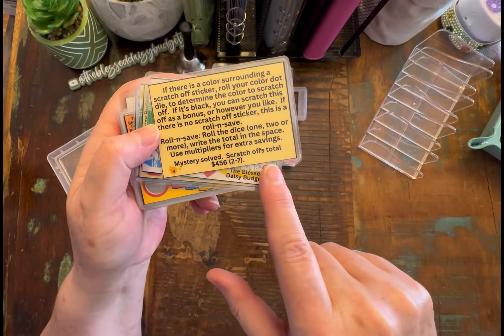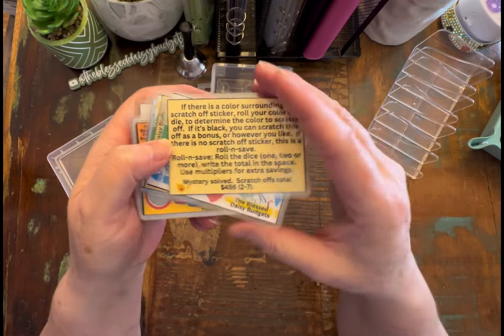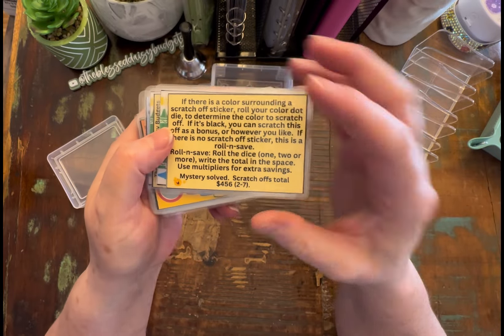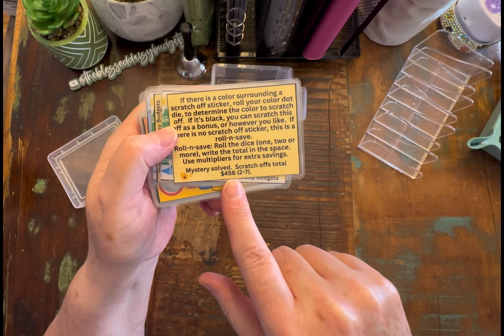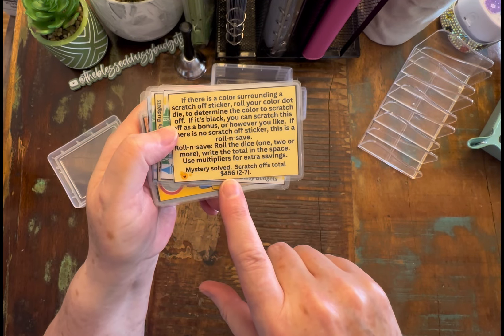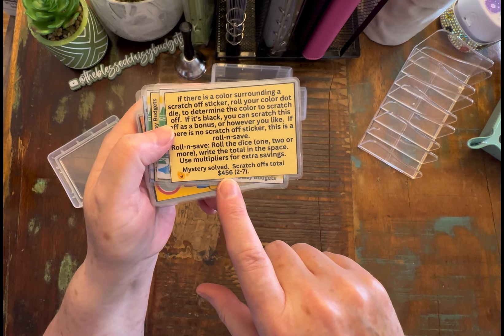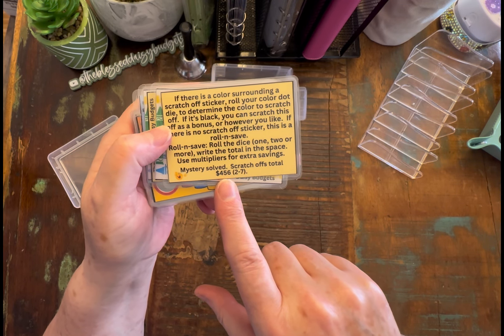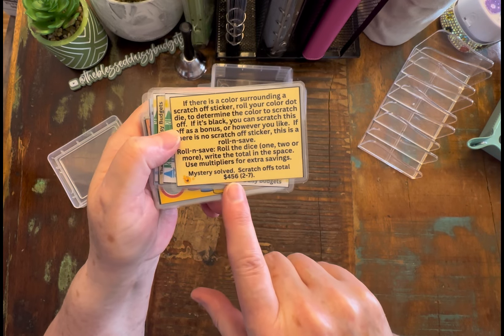We have this listed as a mystery scratch and roll. Mystery solved — the scratch-offs total $456 and they are $2 through $7. So you might be wondering, okay, that's just an odd number — $456. Here's how I came up with that: crayons, from what I could tell, there are about 152 colors, so I took 152 times 3 and that's how I got the 456.